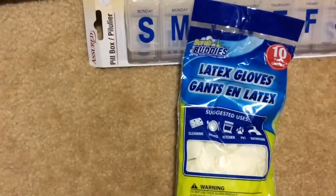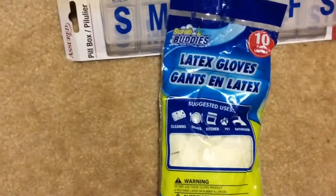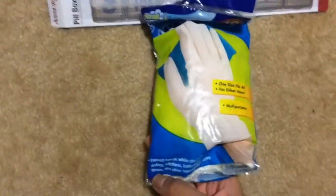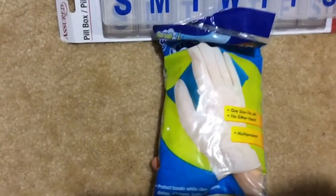Some of these latex gloves, just for cleaning. You get 10. One size fits all, multi-purpose.